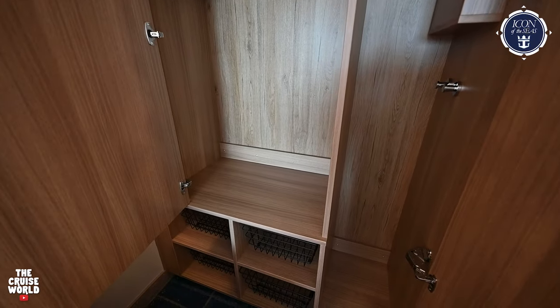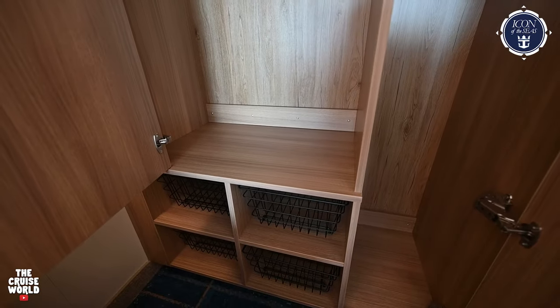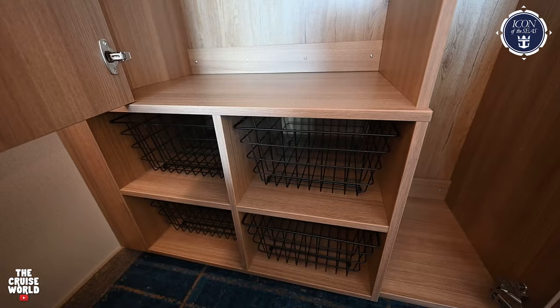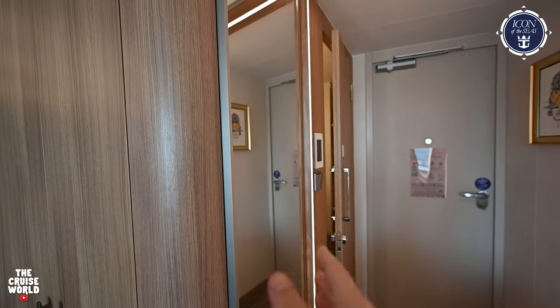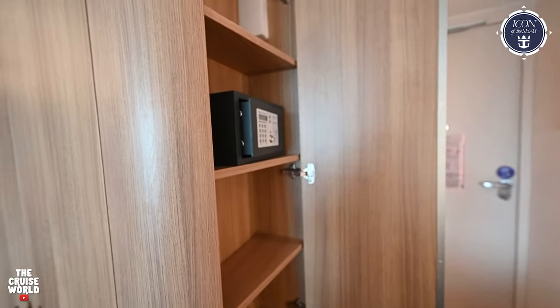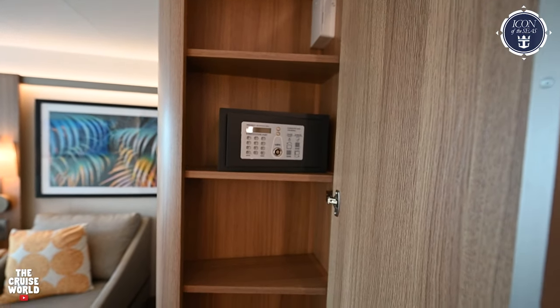Instead of drawers, they have these wire baskets down here, which took a little bit of getting used to but ended up working pretty well for us. Just to the right of the main closet space is the full-length mirror, and behind that the space opens up to access the safe as well as five more storage compartments.